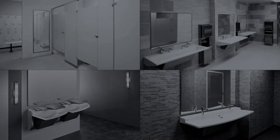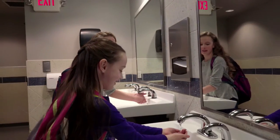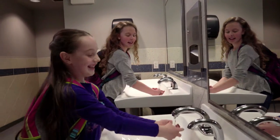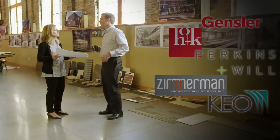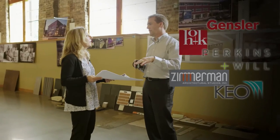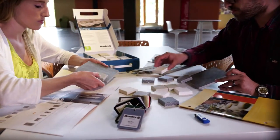Whether designing restrooms for a school, stadium, airport, or office, Bradley's experience and product range help make your design a reality. Bradley obtains product design input from building owners, interior designers, and architects around the globe, keeping our product portfolio evolving with customer needs.